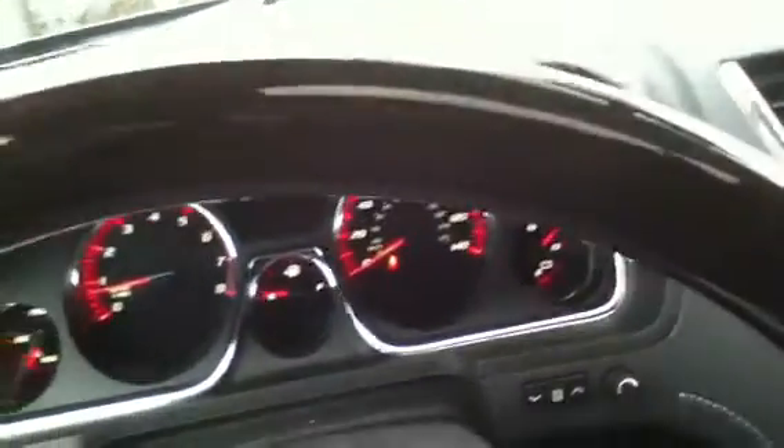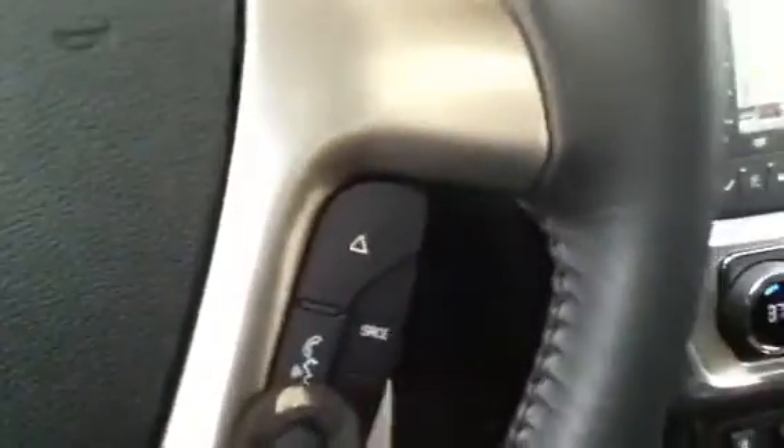Bose speaker system. New for 2013: power, tilt, and telescoping steering column. Automatic headlamps. Full power seating including lumbar. Very nicely and tastefully refined leather interior with French stitching. As you would expect on a Denali, you've got the wood steering wheel. In the evening, you'll have interior ambient lighting. Cruise control. Bluetooth and audio controls.